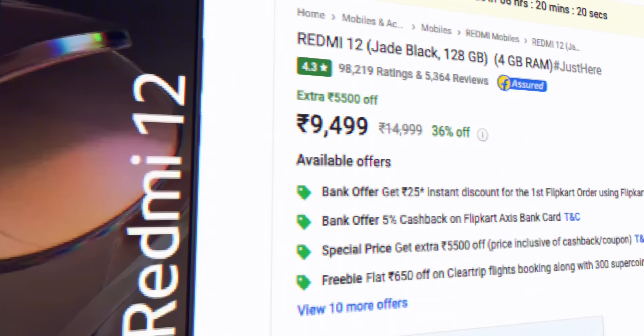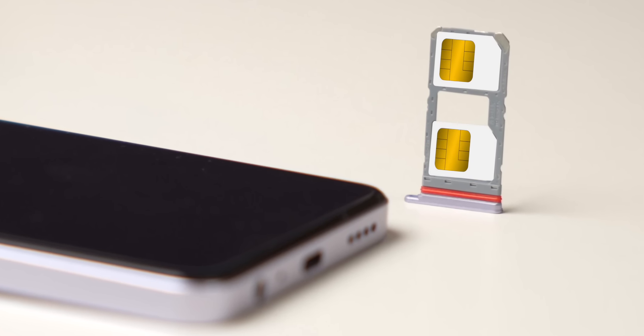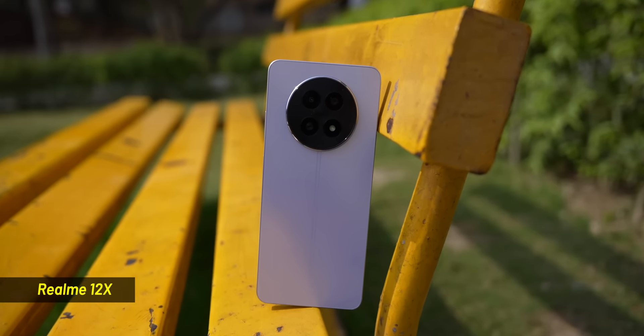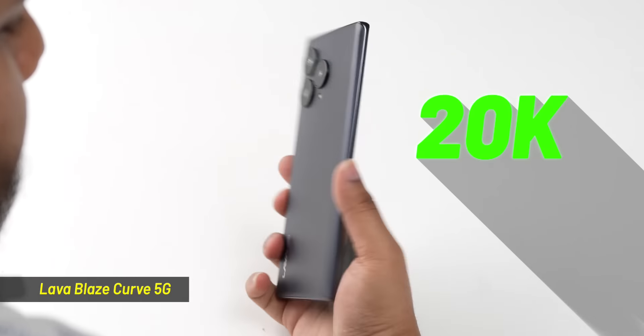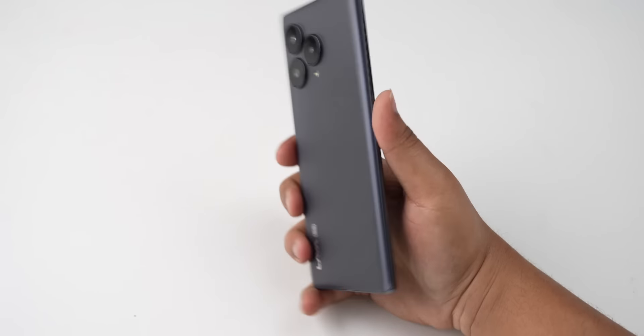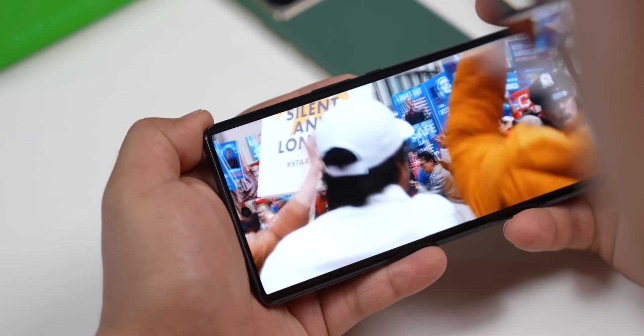Let's start with the first thing you'll notice after unboxing — the design. This is one area that has seen big improvements in the budget segment. Phones like the Realme 12X or even the Redmi 12 cost around 10,000 rupees and have similar build: plastic body, plastic frame, headphone jack, and hybrid SIM card slot. Good thing is the phones look very nice — the Realme 12X looks like a premium phone. Higher up in price, the build gets better. At 20,000, like this Lava or Infinix, you get a curved display which makes it easy to hold and fun to watch videos on — it feels premium overall.